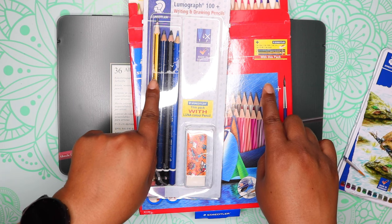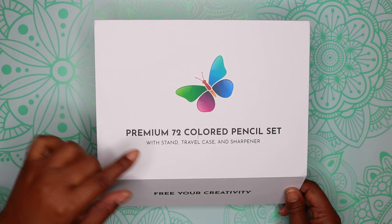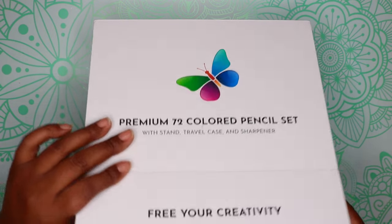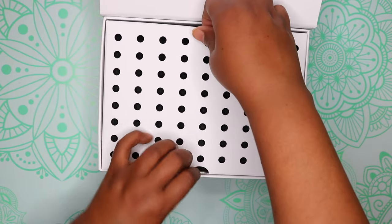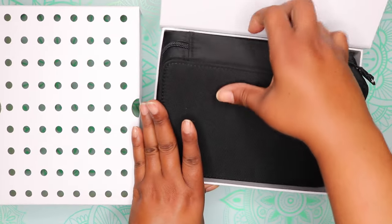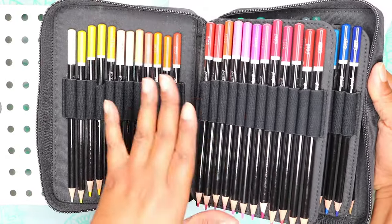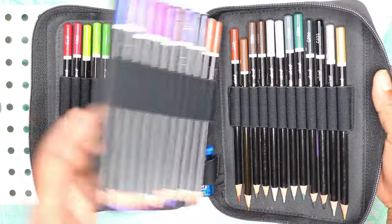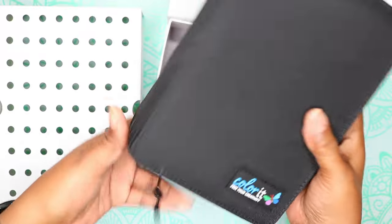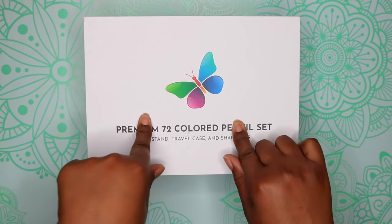Those are all the watercolor pencils from Amazon, but I still have more Amazon items. Next are some regular colored pencils — premium colored pencils from Color-It, 72 count. It comes with a travel case, a sharpener, and a stand. I think these are good starter pencils because you can travel with them and they're easy to put away. I've swatched them and I like them so far.